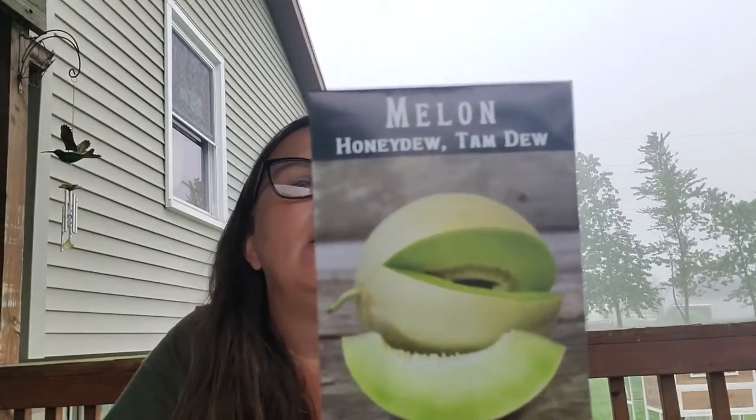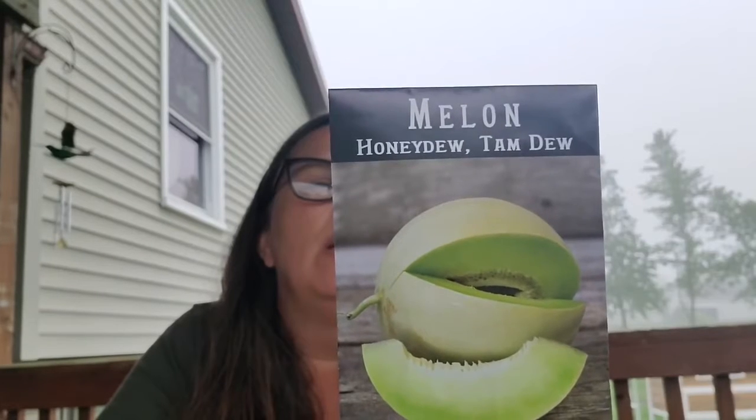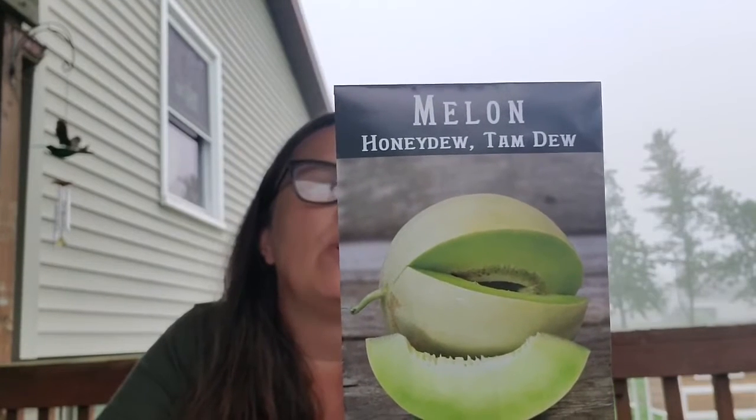So this is my first packet from Baker Creek, and I'm going to link to these websites down in the description below so you can shop through. I might have gone a little overboard again — I'm going to have a lot of melons next year. So this is a honeydew melon — most of you have seen a honeydew in the grocery store. These are heirloom seeds — all of these from Baker Creek are heirloom seeds.